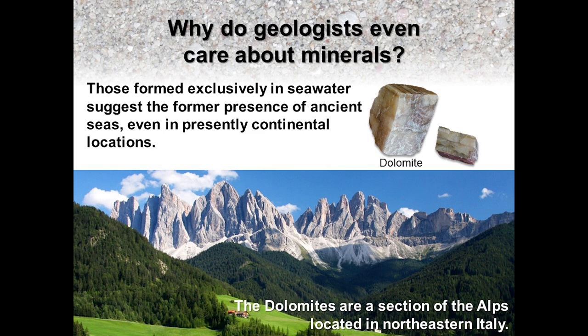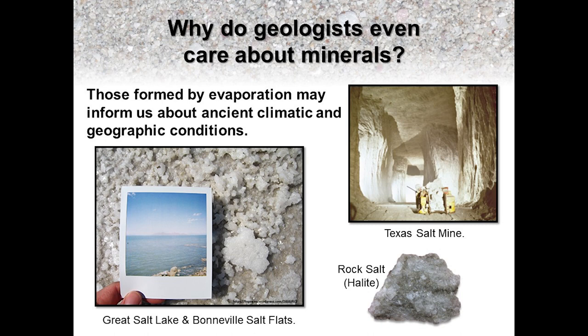In sedimentary rocks, the presence of evaporite minerals such as calcite or dolomite, which have their origin in oceanic environments, suggests the existence of ancient seas in what are now continental locations, perhaps thousands of feet above sea level. The Dolomites, a mountain range in northeast Italy, are composed of sedimentary rocks rich in the mineral dolomite, which supports the interpretation that these rocks were originally formed in a marine environment. Additional evidence is an abundance of well-preserved marine fossils within the rocks associated with warm, tropical seas. Other evaporites found in sedimentary rocks include mineral deposits of gypsum or halite. The presence of these minerals may inform geologists on past climate, geographic conditions, or both. Large salt deposits may be indicators of past climates that were dry and arid, or closed depositional basins or shallow marine environments, such as a lagoon that became hypersaline and experienced a lot of evaporation.